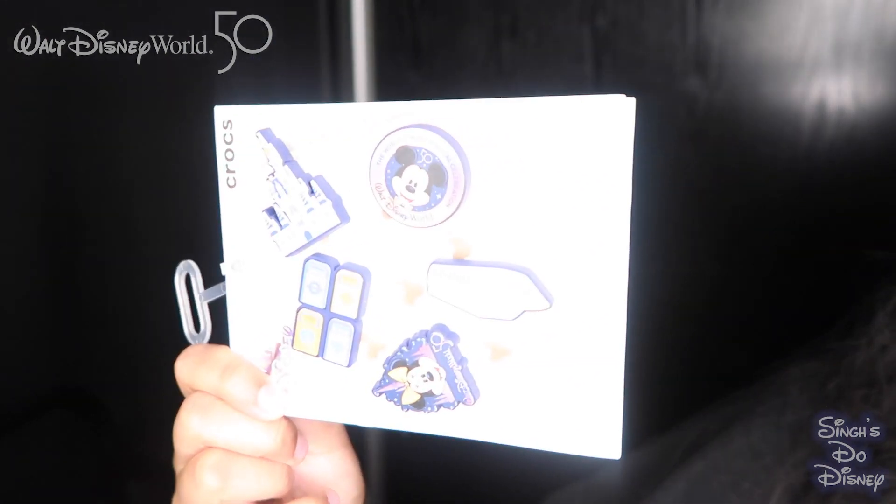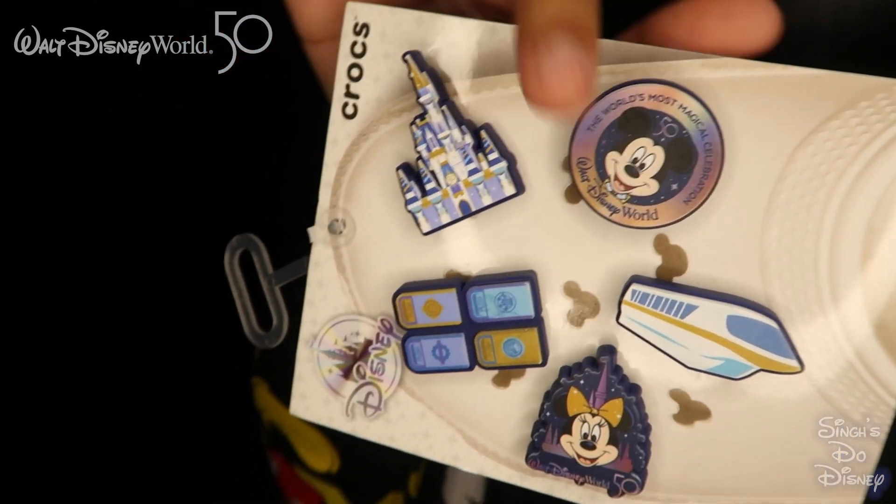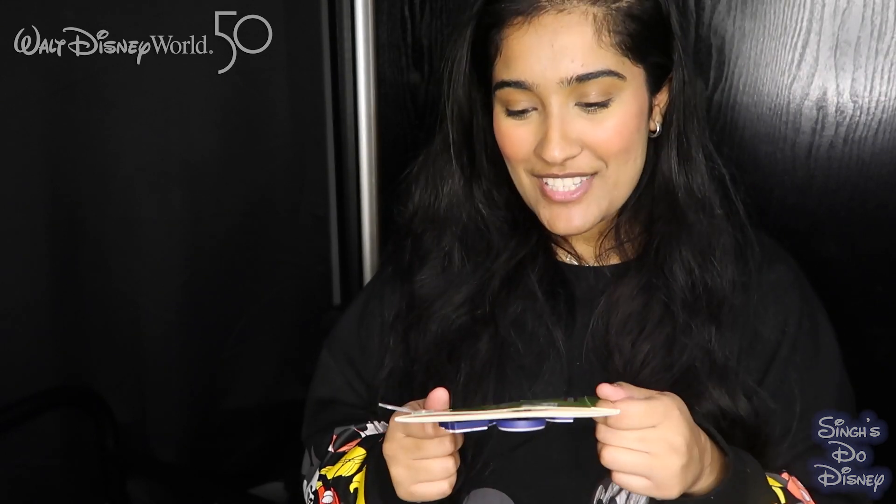The next thing from the 50th collection were these croc accessories. They are so cute. Look at the different designs — there's Minnie, Mickey, the castle, and the monorail. Everything on here just represents what Walt Disney World is about. The trash cans are one of my favourite things, and the monorail I also love. We didn't find this at the parks — we found it at one of the Port Orleans resorts. We hadn't seen it anywhere so we had to buy it. This was $19.99.